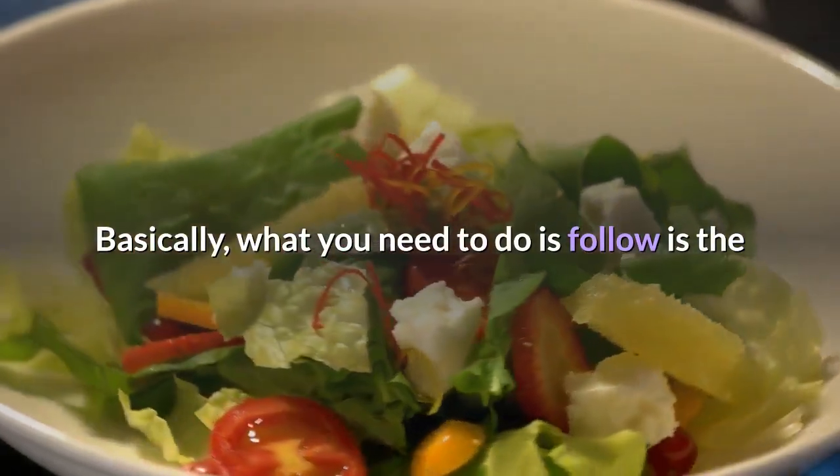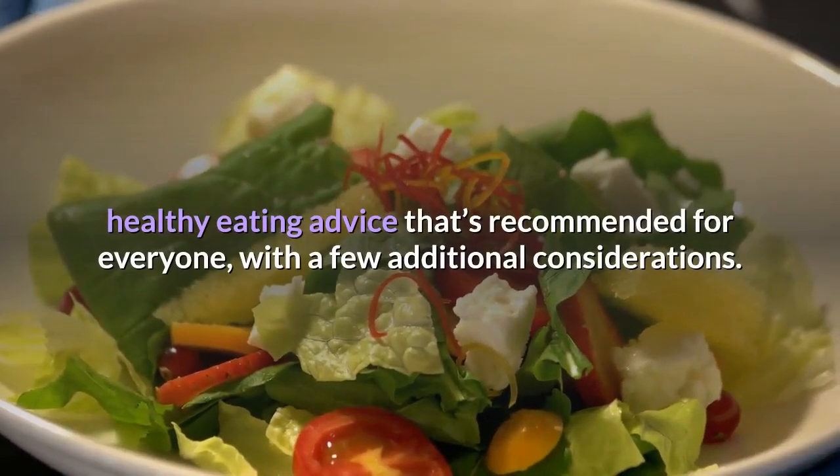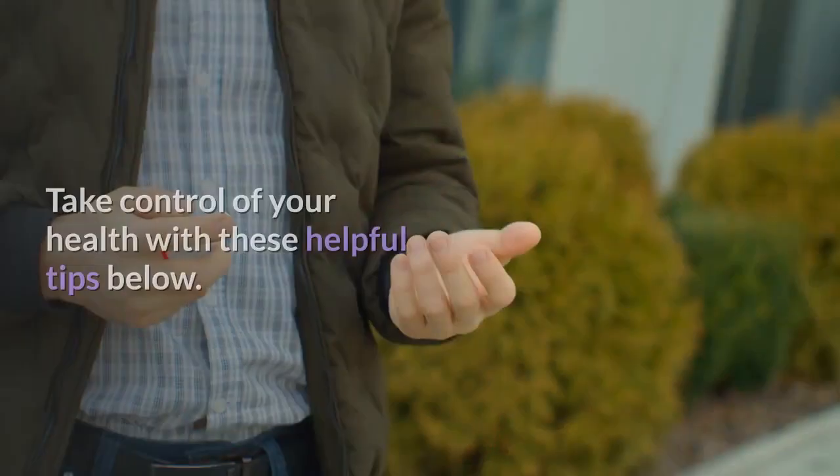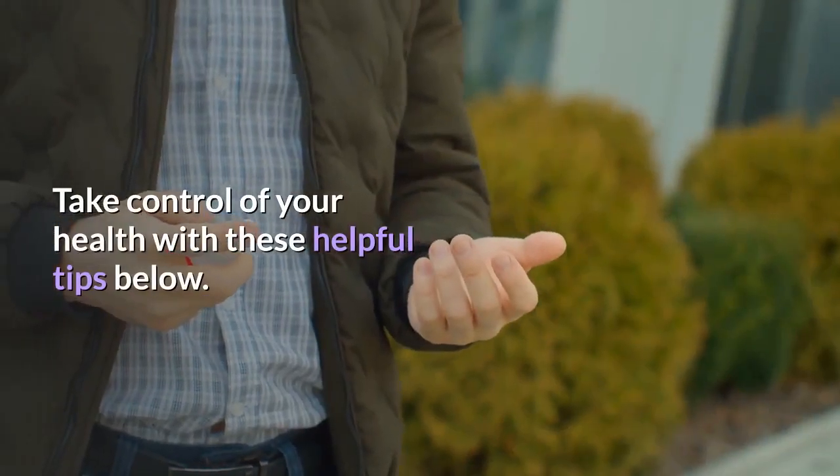Basically, what you need to do is follow the healthy eating advice that's recommended for everyone, with a few additional considerations. Take control of your health with these helpful tips below.